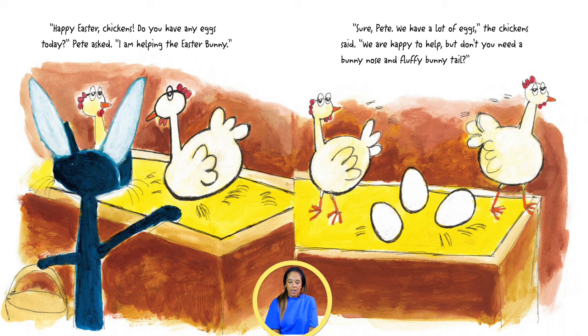Happy Easter, chickens! Do you have any eggs today? Pete asked. I am helping the Easter Bunny. Sure, Pete. We have lots of eggs. The chickens said,